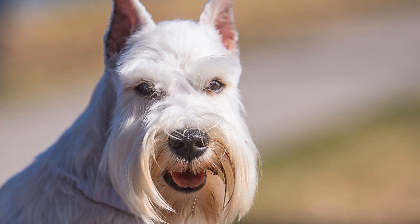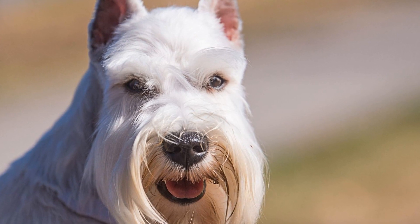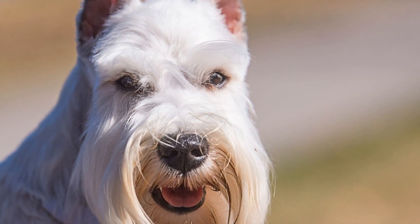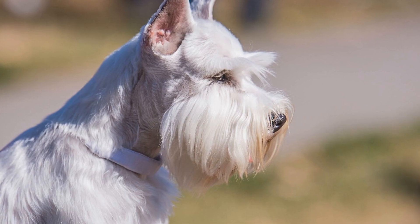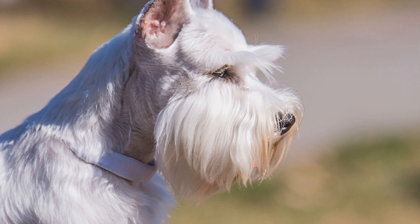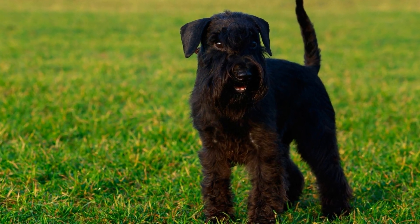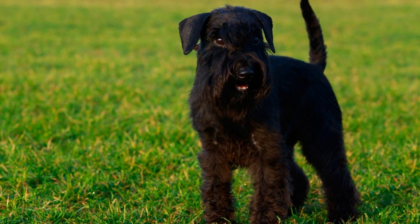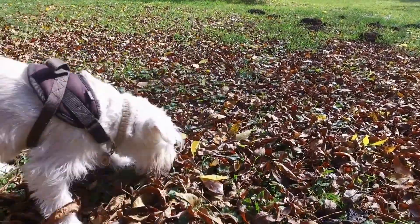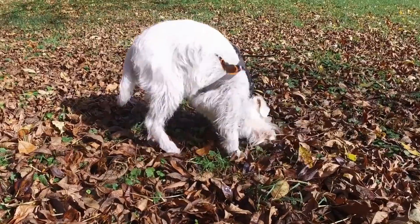Barking: a potential challenge. While Miniature Schnauzers have many qualities that make them suitable for apartment living, there is one potential challenge to be aware of — barking. Miniature Schnauzers are known to be fairly vocal and may bark at the slightest noise or unfamiliar faces. This can be an issue in an apartment setting where close neighbors can be easily disturbed. Proper training and socialization from an early age can help minimize excessive barking, but it's important to keep this characteristic in mind when considering this breed for apartment living.